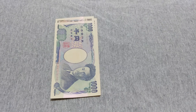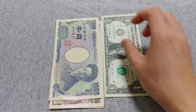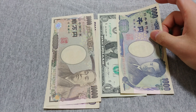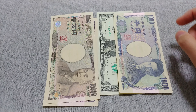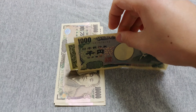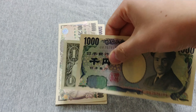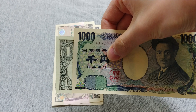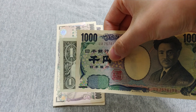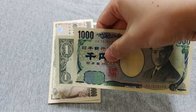I have a US dollar here for comparison, and you can see the one dollar bill is longer than the 1,000 yen note. But in height, the yen kind of towers over the dollar bill, so it may not fit into your wallet if you come from a country with shorter money.